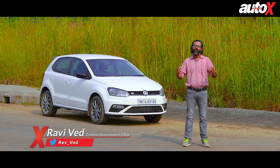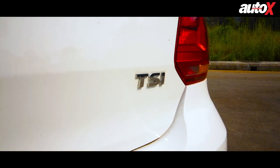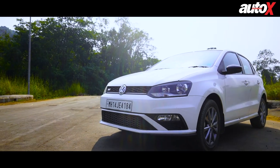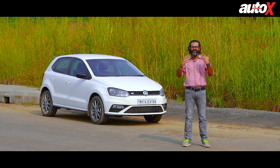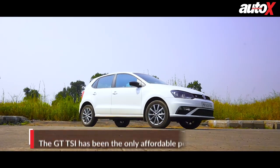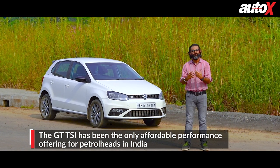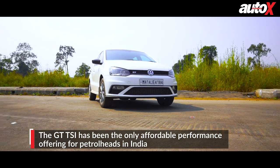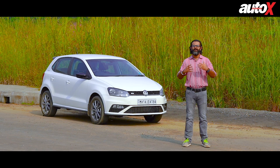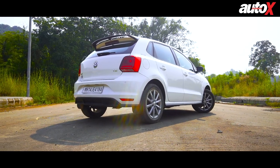The GT TSI has been more than just another variant in the Volkswagen Polo lineup. It stands for a lot more than just turbocharged stratified injection. It is an emotion for those who have driven it, experienced it, and own it. It is synonymous with performance — in fact, it has been consistent and often the sole flag bearer of affordable performance in India. It brought all of these traits to life with a 1.2-litre turbocharged petrol motor and a DSG transmission under the hood.